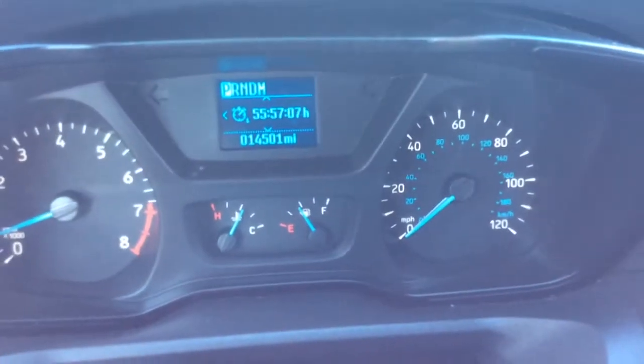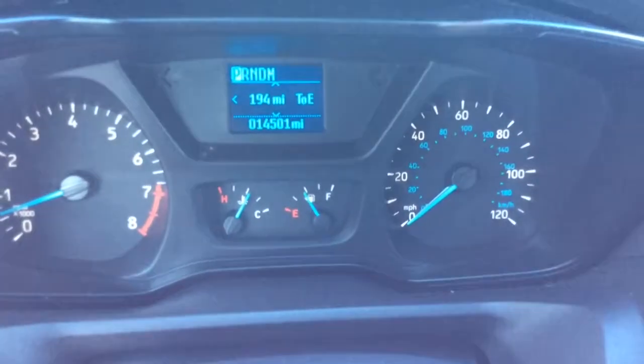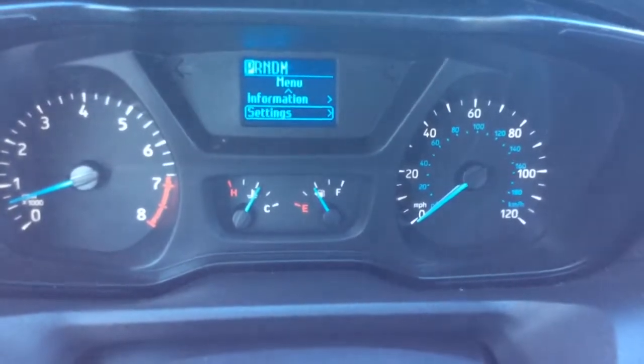Controls for the info center are on the left-hand side of your steering wheel. You have average MPG, an elapsed timer, and trip 1 and trip 2. You have vehicle information and vehicle settings in that screen as well. There's cruise control on the steering wheel too.